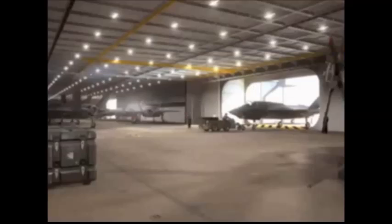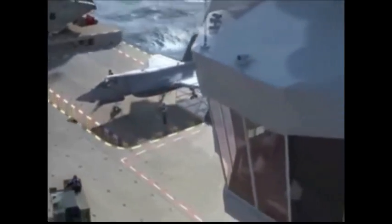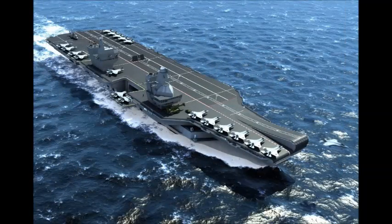The Queen Elizabeth class warships are capable of carrying over 40 aircraft and helicopters. Once operational, these aircraft carriers will operate F-35B short takeoff and vertical landing multirole fighters, which will perform air defense, ground attack, and reconnaissance missions.